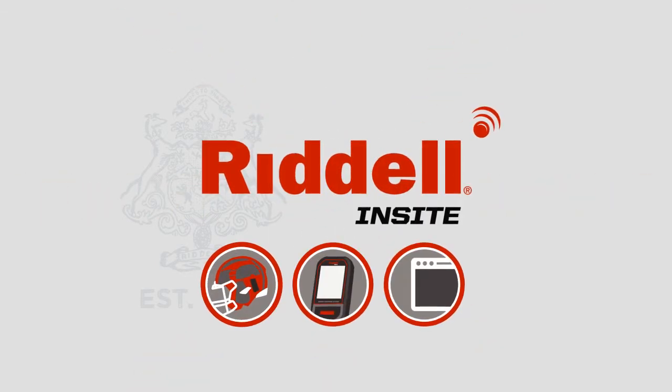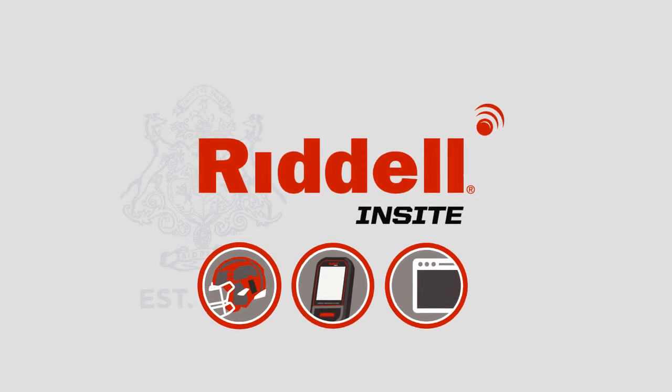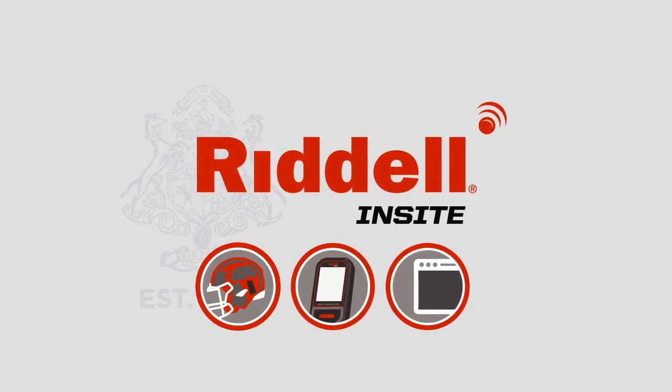Riddell Insight is the smart helmet technology, keeping players' heads out of the game, so that they can stay in the game.